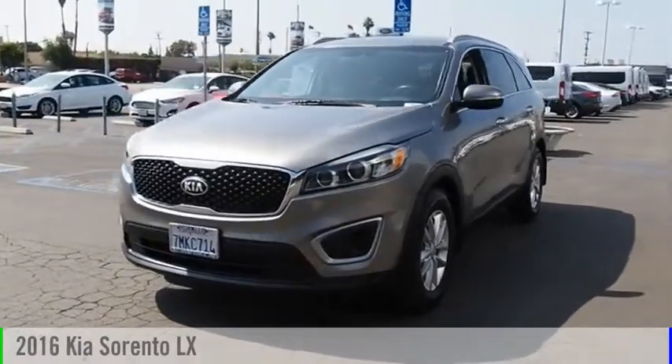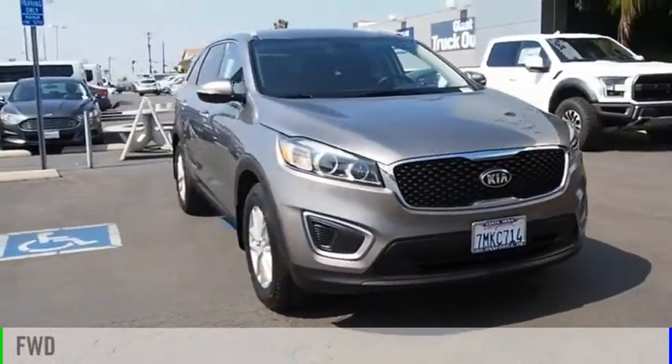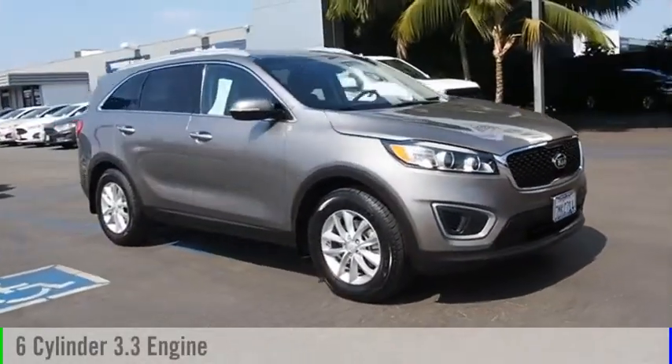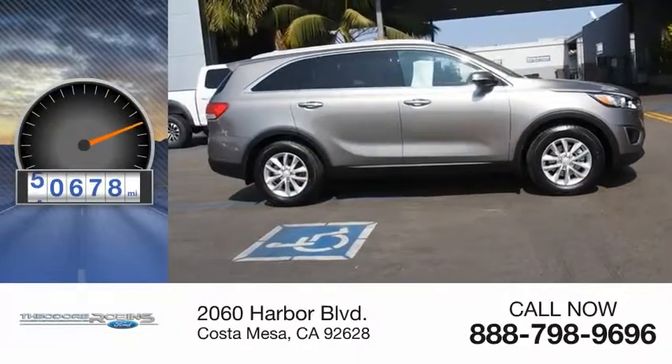Come test drive the 2016 Sorento. This vehicle is powered by a front wheel drive, six cylinder, 3.3 liter engine. This vehicle has less than 55,000 miles.